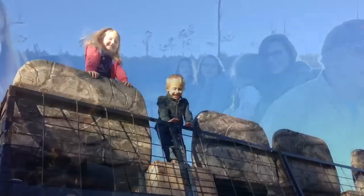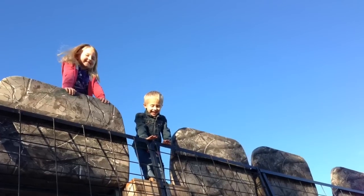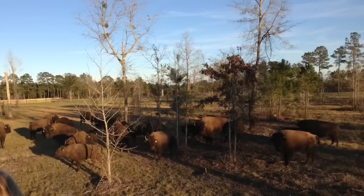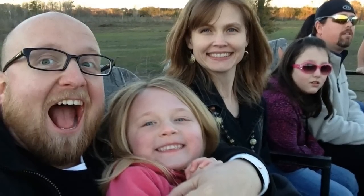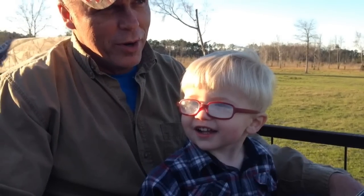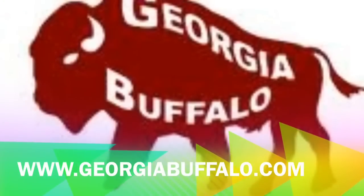And then as we finished that, we went on and took some more pictures. But it was an honor just to be asked to be on this billboard. It's going to be on 95 for the Georgia Buffalo Company. And as you can see, we had a great time there at Georgia Buffalo Farm. Look for us on the billboard. It's going to be on 995 for Georgia Buffalo. All right. Bye!